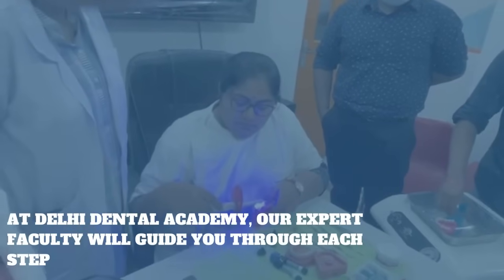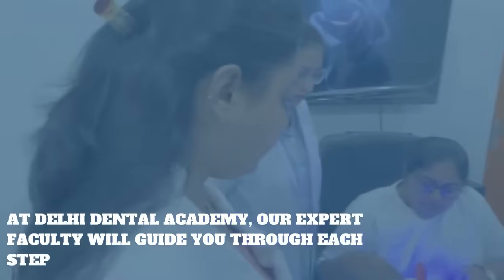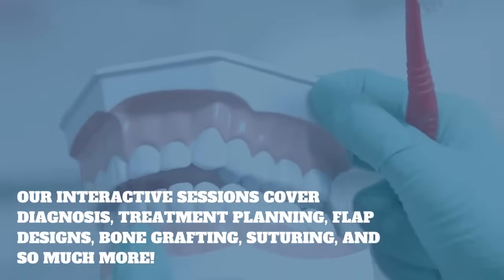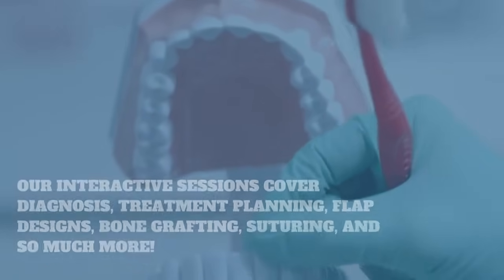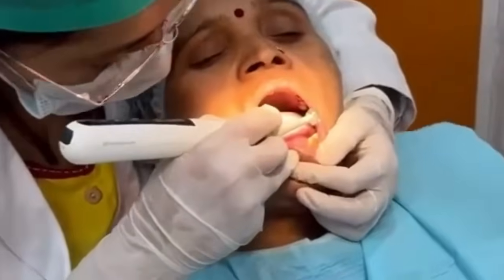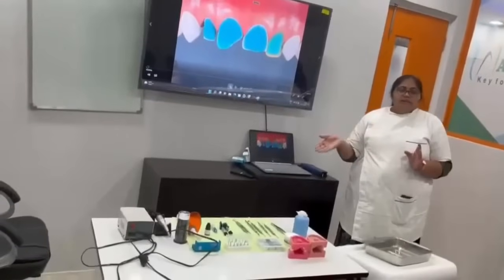At Delhi Dental Academy, our expert faculty will guide you through each step, ensuring you're well prepared for any dental challenge. Our interactive sessions cover diagnosis, treatment planning, flap designs, bone grafting, suturing, and so much more. Join a community of passionate dental professionals, gain invaluable insights, and create connections that last a lifetime.